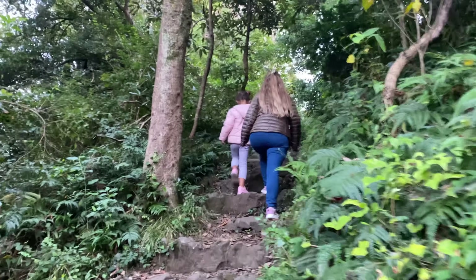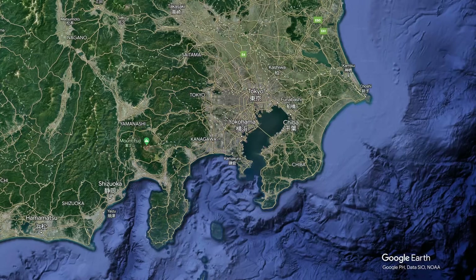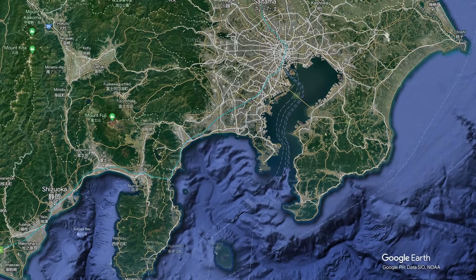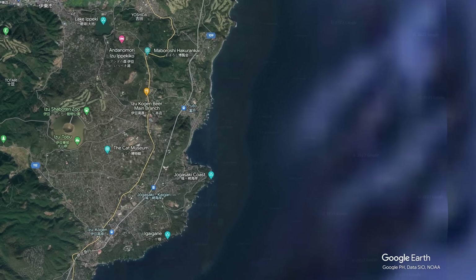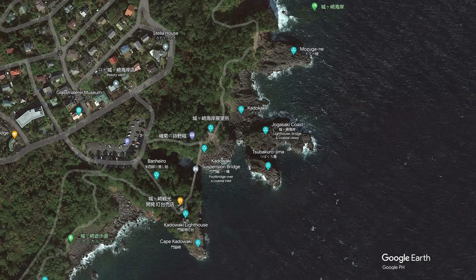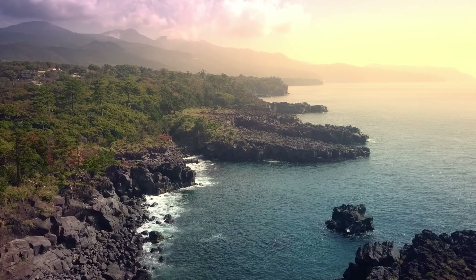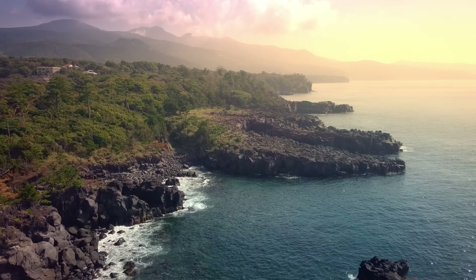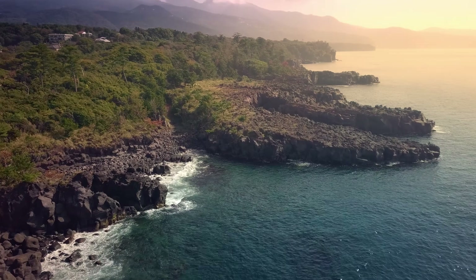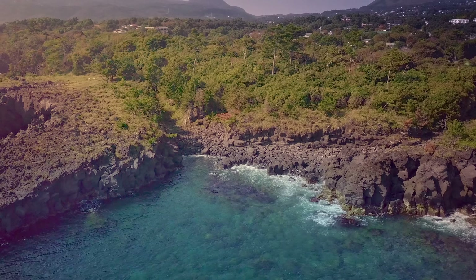There's an incline — climbing up instead of going down to the coast. This area is called the Jogasaki coast; it's meant to be quite a well-known place to go for a walk, but it's definitely not one of those places you would usually see as a tourist because it's pretty hard to get here. We had to drive quite far — a good few hours from Tokyo. We can see the sea! The sun's setting as well — wow.